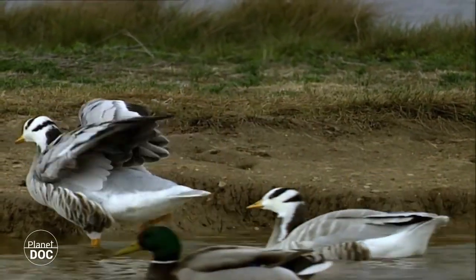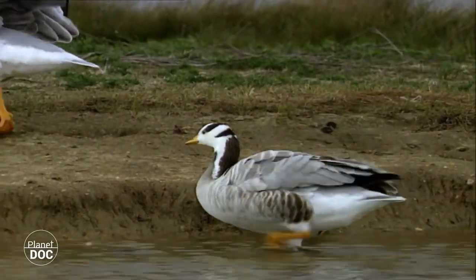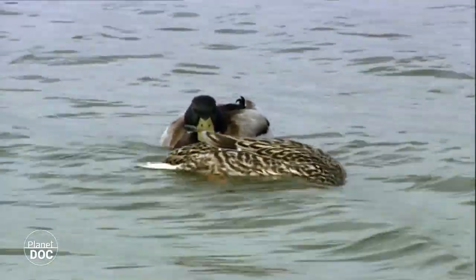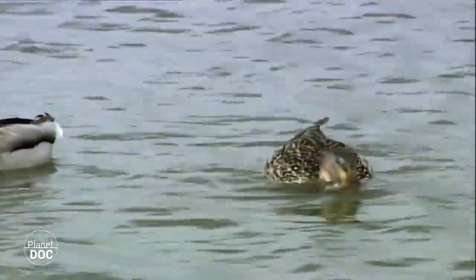These birds have the last feathers of one wing cut off so they cannot fly — they live in captivity. This means that at any time of the year, visitors to the centre can see the different species that inhabit the salt flats, even when the wild flocks return to their winter breeding grounds.